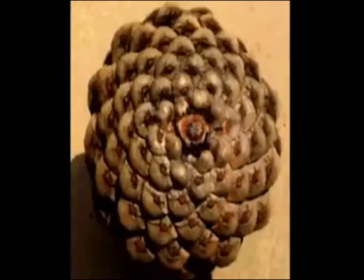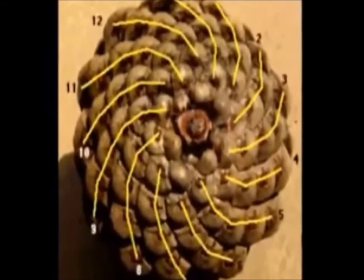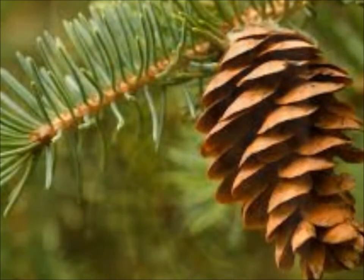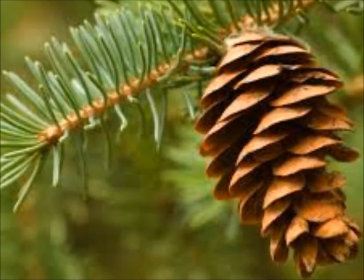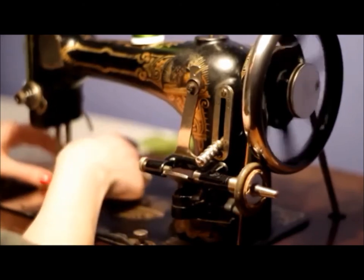The Archimedes spiral has many more applications beyond beautiful spiral staircases. The spiral can be seen in pinecones and the way the tiers of pinecone leaves ascend the structure. It can also be seen in old sewing machines to make the needle move up and down, as uniform angular motion is transformed into uniform linear motion.